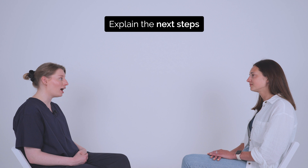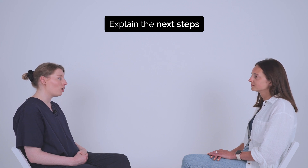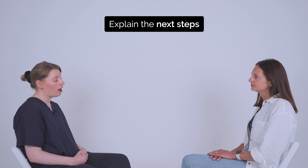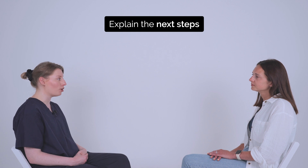Thank you. Okay, in that case, I'll ask you to step behind the curtain and undress from the waist down, including your underwear. Have a lay down on the examination couch and there's a blanket in there to cover yourself with. I'll gather my equipment. And when you're ready, just let me know and myself and the chaperone will come round.